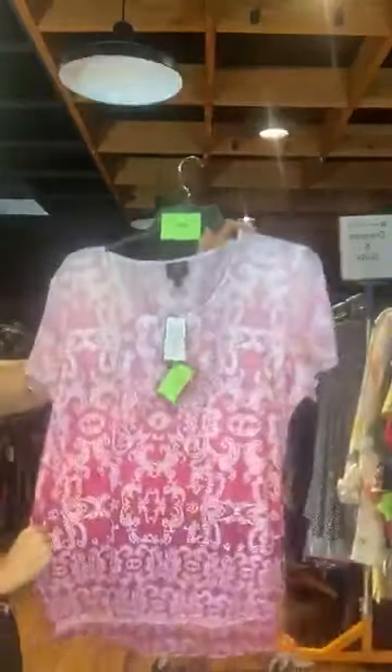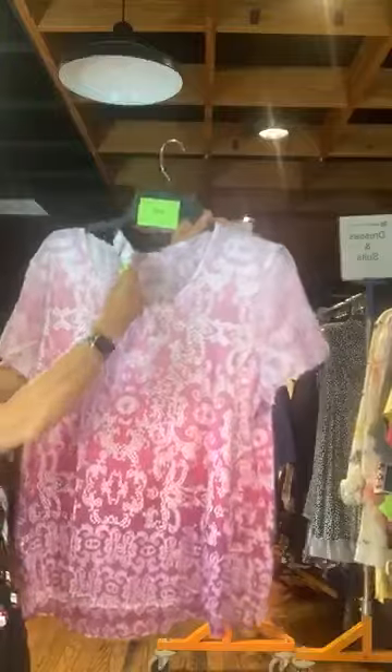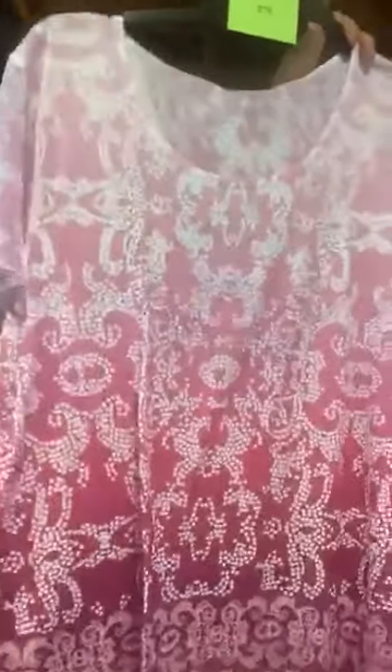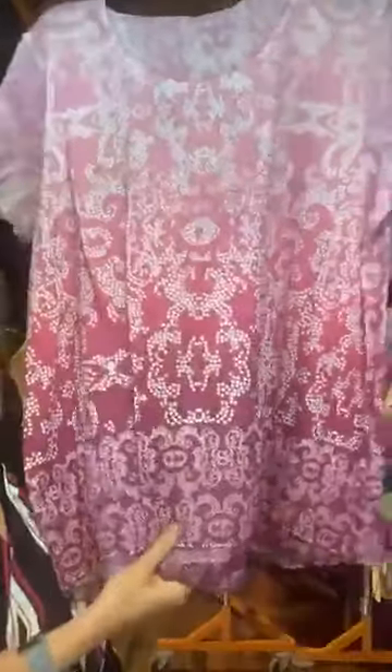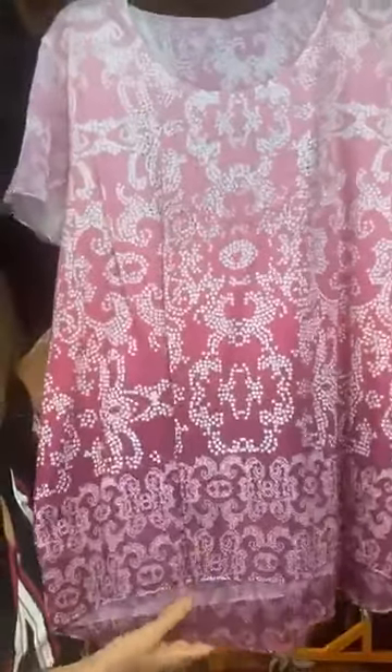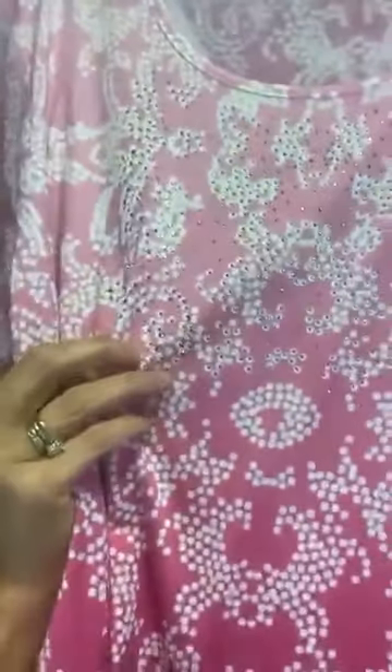Item number 675. This is JM Collection — very pretty top. Original retail $46.50, only $12 with us today. It has a fun pink and white pattern with graduated shades of pink — starts out very light, gets a little darker, then down to almost a purply color. It also has sequins within the pattern to bling it up a little bit.